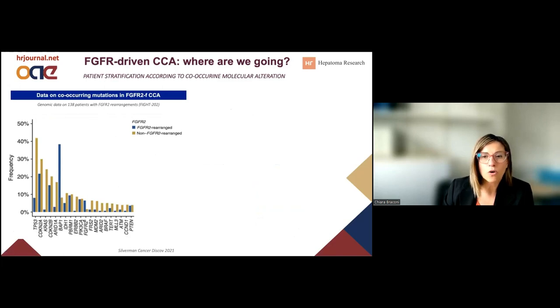So where are we going now? Where do we think we can evolve in this treatment? We are looking at the data from the pre-screening cohort of the Pemigatinib trial, the 5202 trial, which led to the approval of Pemigatinib. These are mainly intrahepatic cholangiocarcinoma, and you can see that the FGFR2 fusion does not come on its own — it is usually associated with other co-occurring molecular alterations.